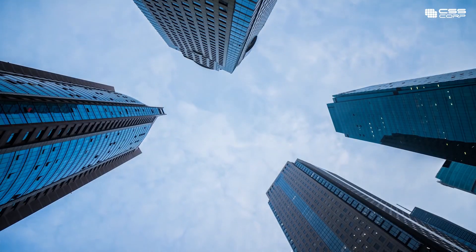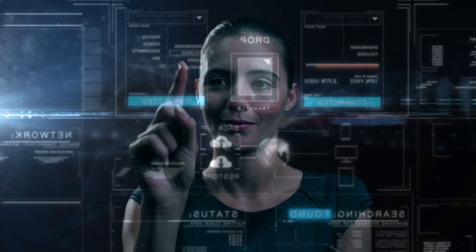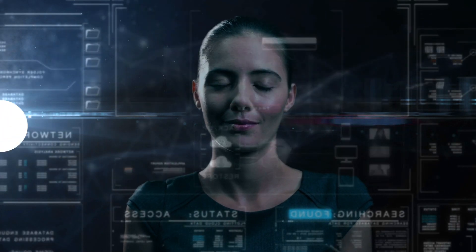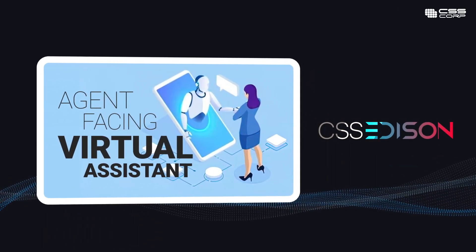Contact centers can help agents by offering them tools that can augment their experience, increase their potential, and augment their knowledge, efficiencies, and productivity. Introducing the agent-facing virtual assistant module from CSS Edison.